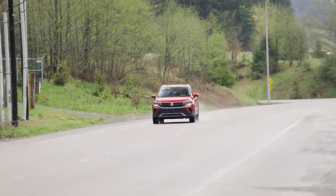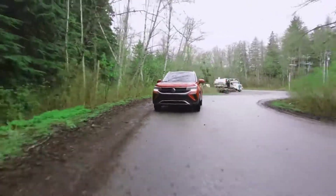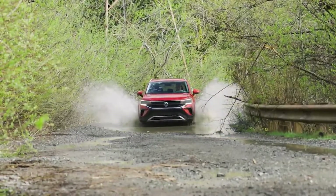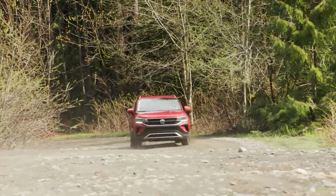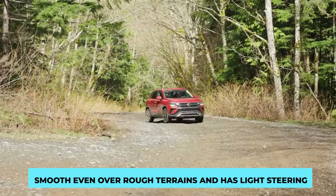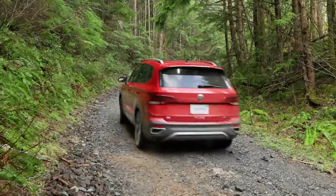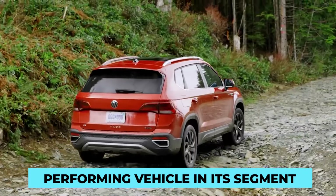Quite simply built, this crossover SUV is nowhere near as sporty as the other crossover SUVs, and it does not aim to be that way either. Rather, it aims to be an easy-to-drive, comfortable subcompact, and it does very well in proving its worth in that setting. The overall riding experience remains smooth even over rough terrains and has light steering. The all-wheel-drive models show slightly better control over the front-wheel-drive models, yet the Taos is not a standout performance vehicle in its segment.